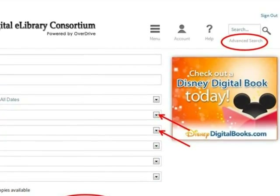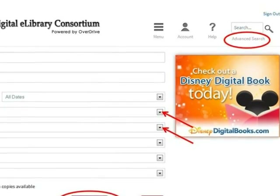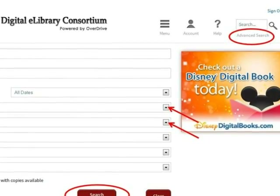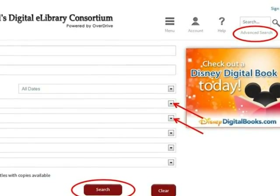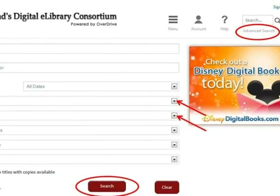A better way to search for Kindle books is Advanced Search. Click Advanced Search at the top of the screen. The Advanced Search page enables users to narrow search results to Kindle books as a format. You can also narrow the results by subjects, which allows you to look for books in a particular genre like westerns or mysteries, or pick a broader category like fiction or non-fiction.